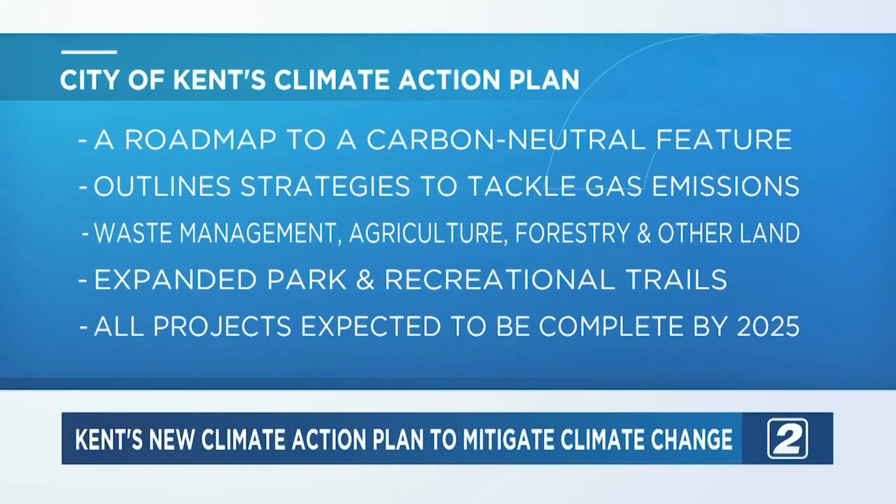After months of work, Kent's Climate Action Plan is done. The city released the final draft of the plan a few weeks ago — it's basically a roadmap to a carbon-neutral future. It gives strategies for how to reduce gas emissions in the city and also has strategies for waste management, agriculture, and how to use land. One of the goals the city has is expanding park and recreational trails, like completing the Portage Hike and Bike Trail.